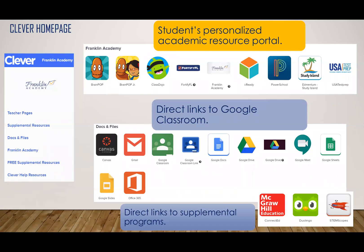Once on the Clever homepage, children will see their personalized academic resource portal, all of their direct links to Google Classrooms and files, as well as our supplemental programs.